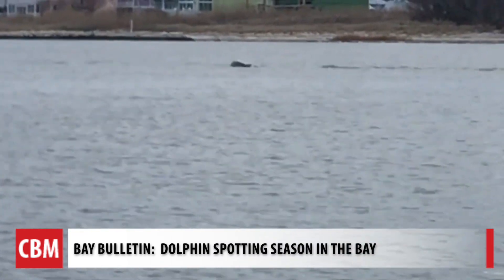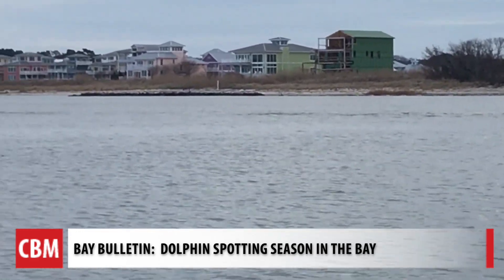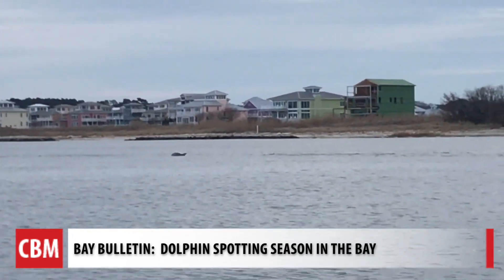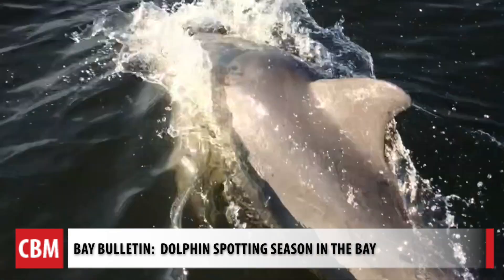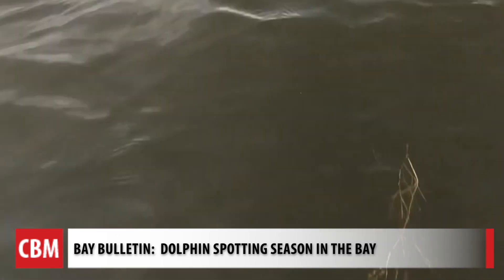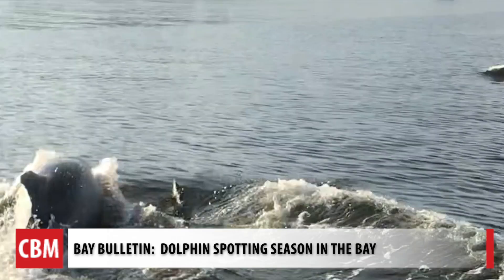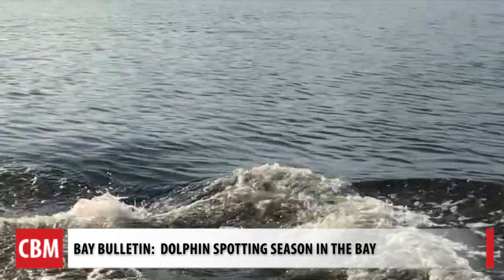Captain Pete reports his findings to the Dolphin Watch app and is taking one of Dr. Bailey's research students out to help collect data this summer. The team is excited to see evidence in the Bay of dolphins not only coming to feed but also having their young here. Data from the first three years highlighted a seasonal pattern, with sightings most common from May through September and peaking in June and July.